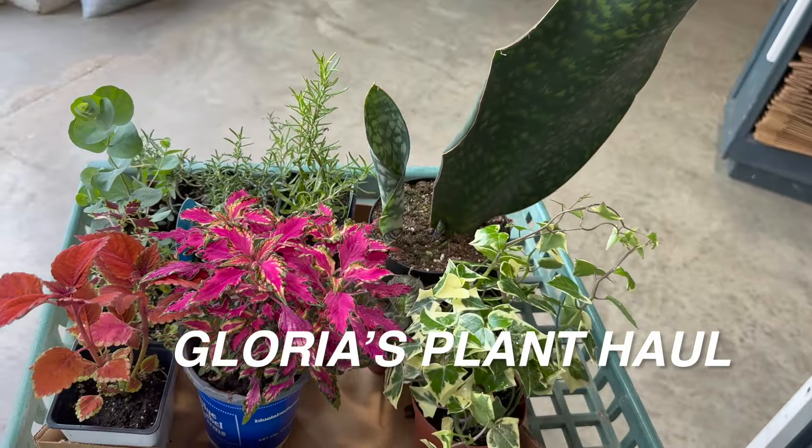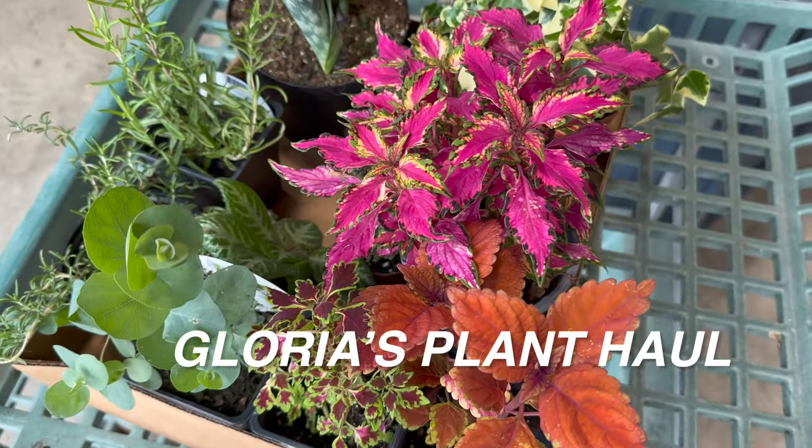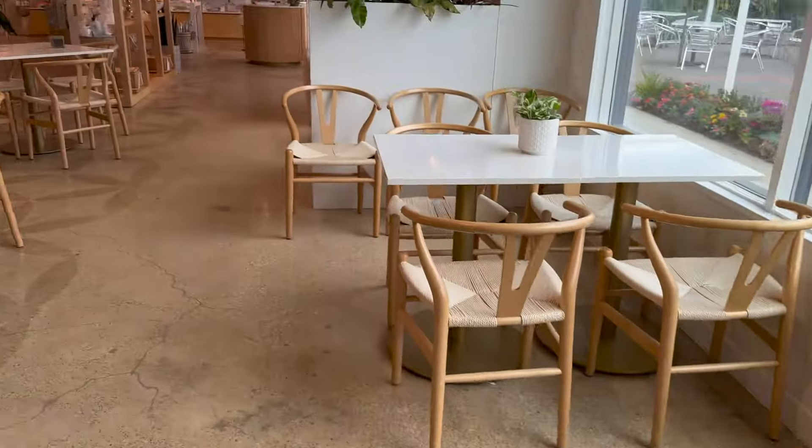This is Gloria's plant haul. What she was really excited about was she was able to find a sansevieria whale fin, or snake plant whale fin. So that was her haul. She ended up leaving, but I did want to keep filming.